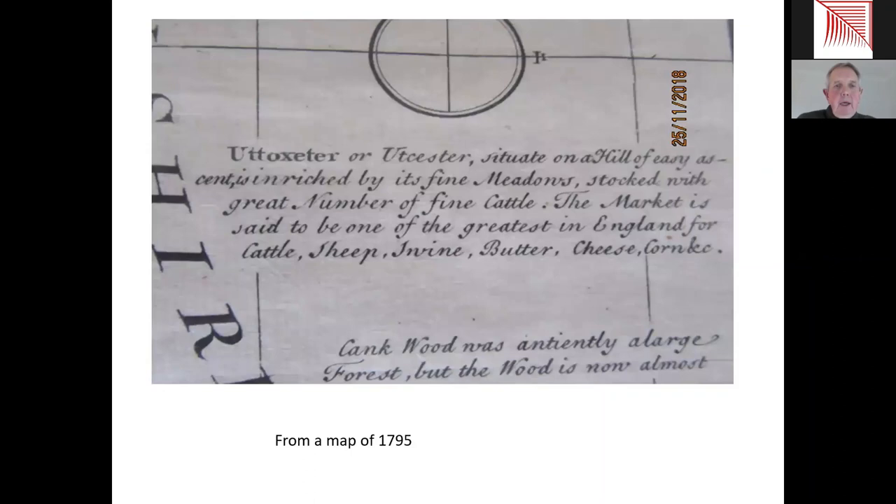This map gives us an idea of Utoxeter back in the late 1700s. It comes from a very rare map of 1795. In the top caption where it says 'the market,' it is described as one of the greatest in England for cattle, sheep, herbide, butter, cheese and cork. That gives us a flavour of Utoxeter very different from the one we know today. The word 'greatest in England' is to us probably an amazing description of the town, but as you look at it in centuries past it was much more important both in this area and nationally than we could ever imagine.